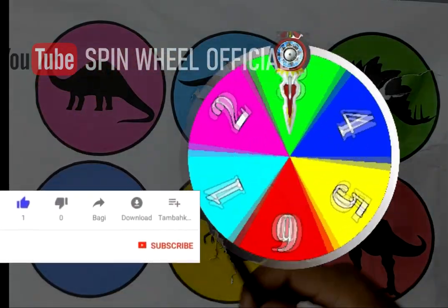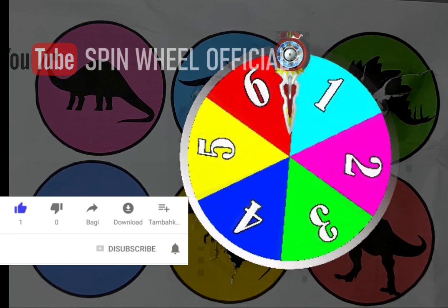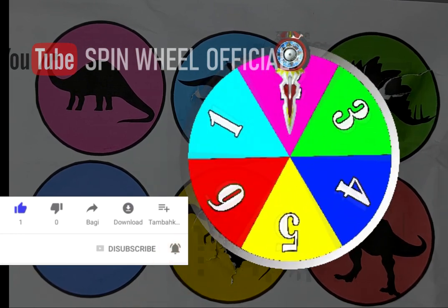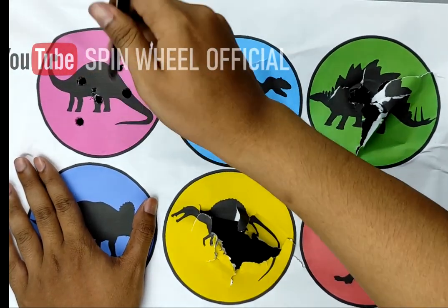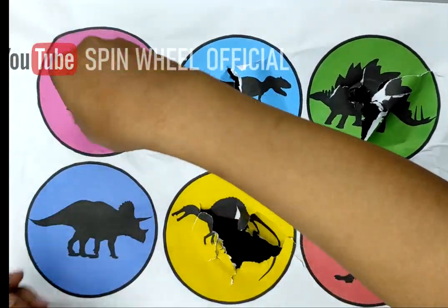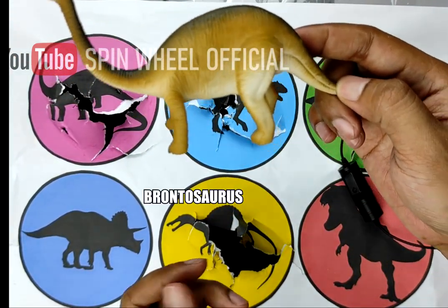So next! Oh, it's pink, let's find out. Oh, it's Brontosaurus!